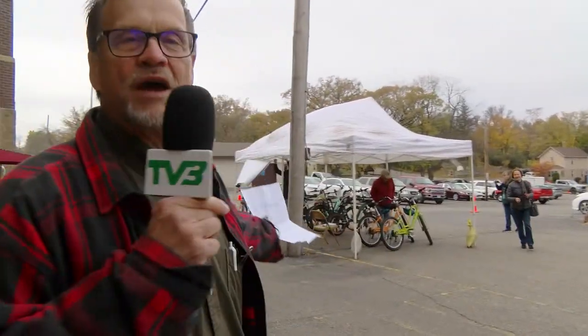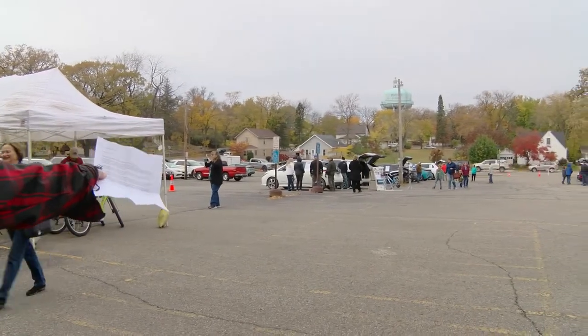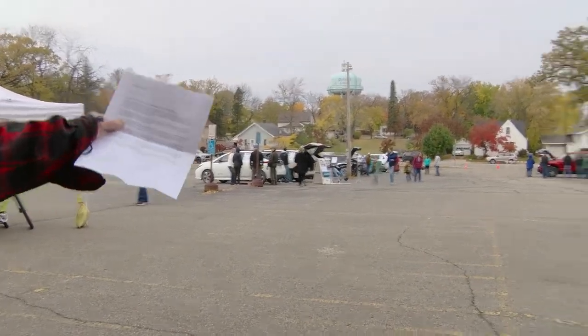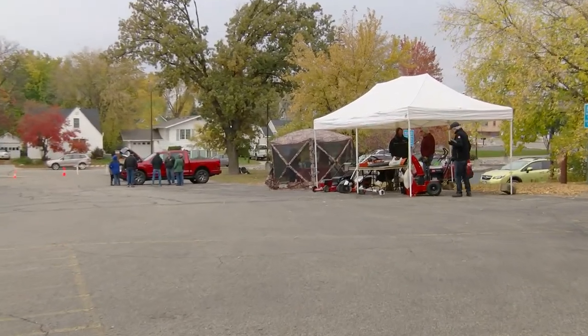If you look behind me today you can see we have the electric bikes. We've got many different electric vehicles that you can test drive. We've also got Swanson's here with some electric power tools. It's going to be a really fun event with lots of people here — come and test drive these new vehicles for the future.